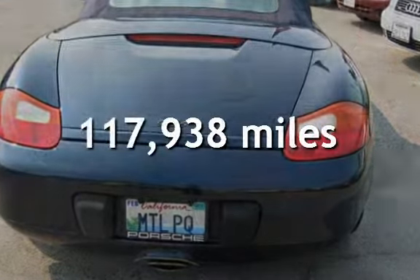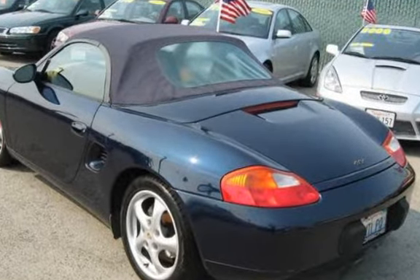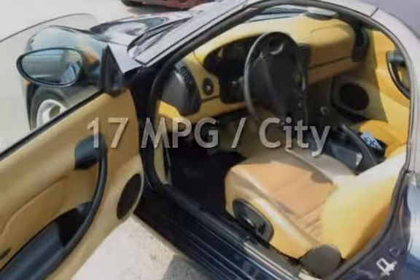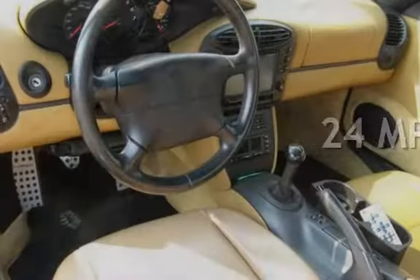This Porsche has less than 118,000 miles on the odometer. Estimated fuel economy for this vehicle is 17 miles per gallon in the city, and 24 miles per gallon on the highway.